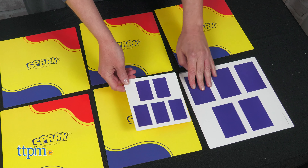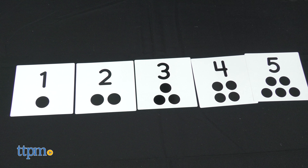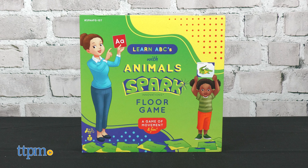You can also turn the jumbo cards face down for a memory matching game. Use any size card for sequencing and sorting, comparing and contrasting, and other fun activities listed on the instruction card.